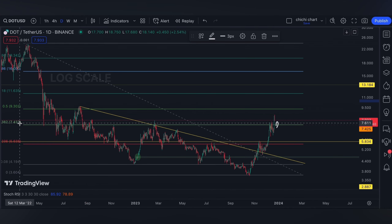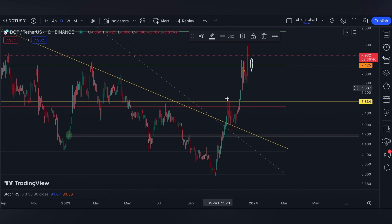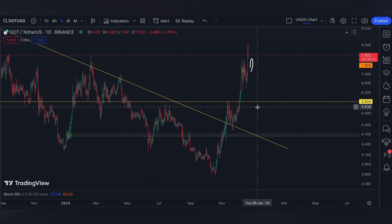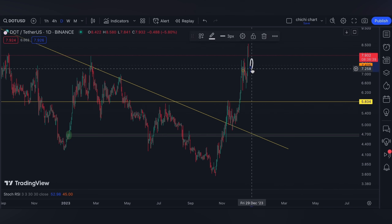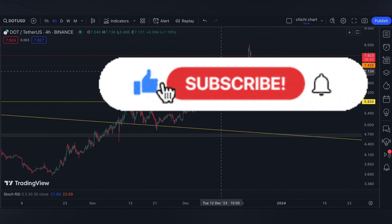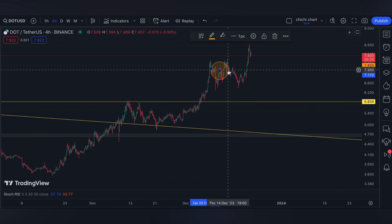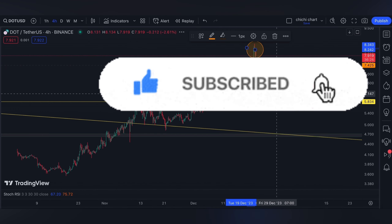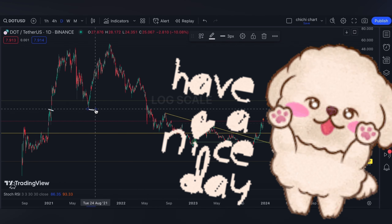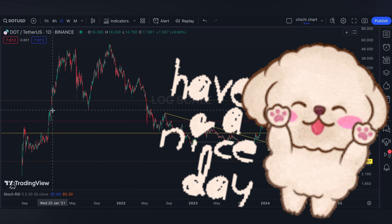Maybe you can also comment down below what is your target for Polkadot. For our macro market update about the PCE report, thoughts about it will just be posted at the community wall. That's it for a very quick update. If you like this kind of content, don't forget to like, subscribe, and comment down below if you have some coins for me to chart. Click the notification bell so you would be updated on new videos. Thanks for watching and have a nice day.